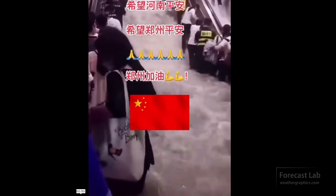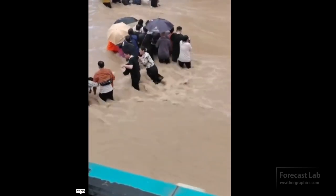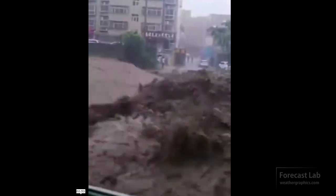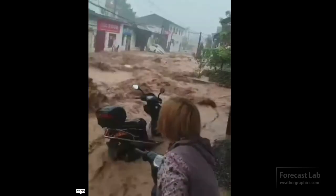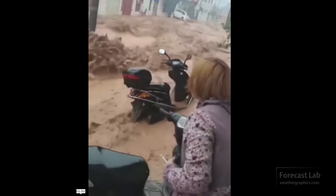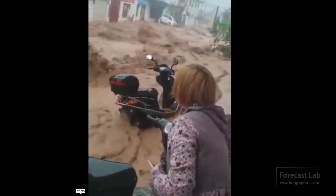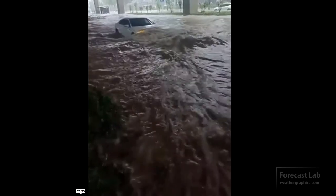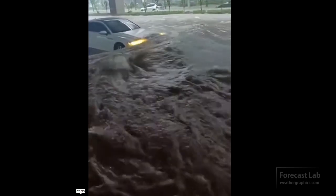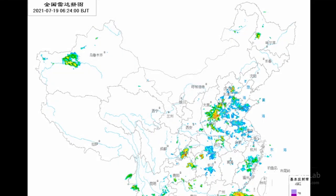A week ago we were dealing with floods in Central Europe, and now we've got some shocking and incredible footage coming out of Central China, where floods have hit Henan Province very hard. Some of the video has just been incredible. Let's see what caused that flooding — 33 fatalities and 250,000 people displaced. So if you're looking for how it happened, you've definitely come to the right place.